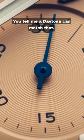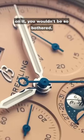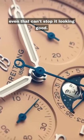You tell me a Daytona can match that. Don't lie. If it didn't have the Rolex crown on it, you wouldn't be so bothered. This has a Breitling logo on it, and even that can't stop it looking good.